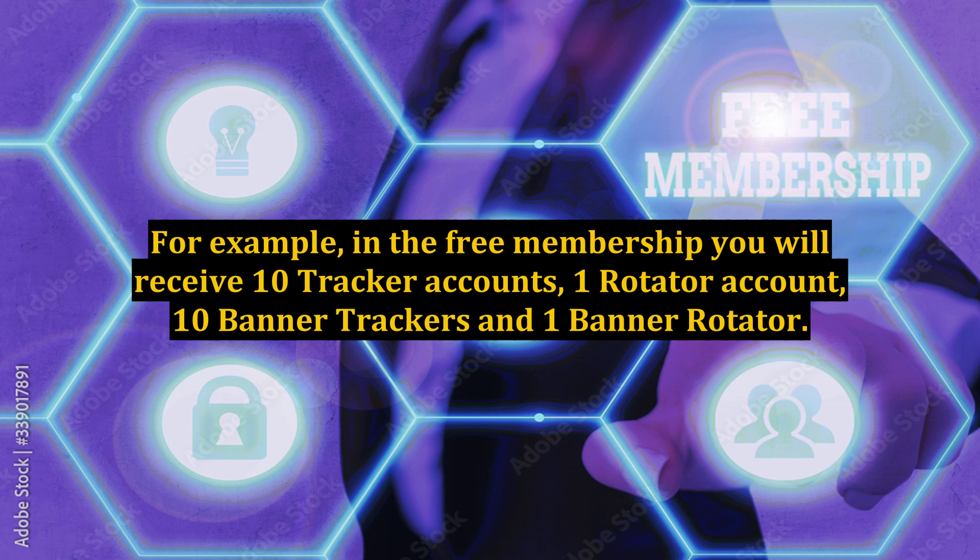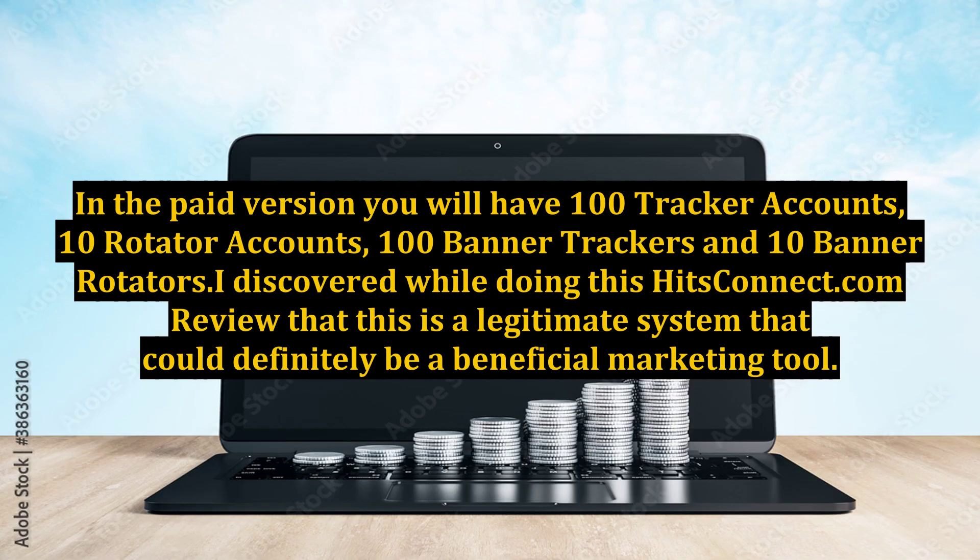For example, in the free membership you will receive 10 tracker accounts, 1 rotator account, 10 banner trackers, and 1 banner rotator. In the paid version you will have 100 tracker accounts, 10 rotator accounts, 100 banner trackers, and 10 banner rotators. I discovered while doing this HitsConnect.com review that this is a legitimate system that could definitely be a beneficial marketing tool.